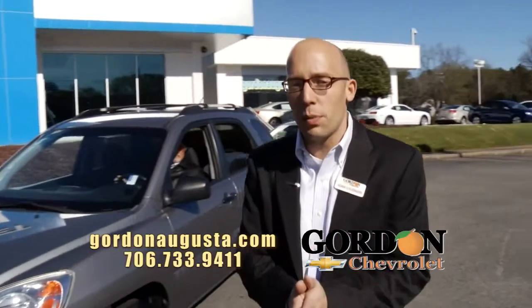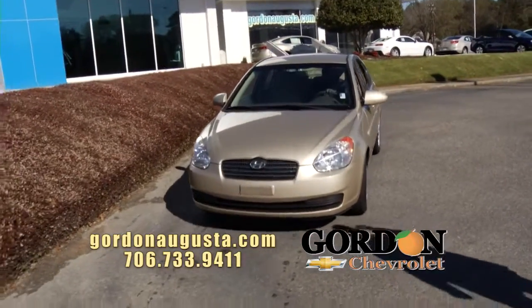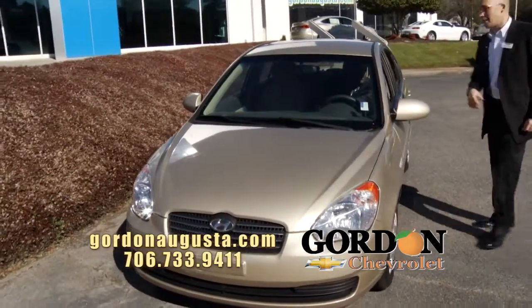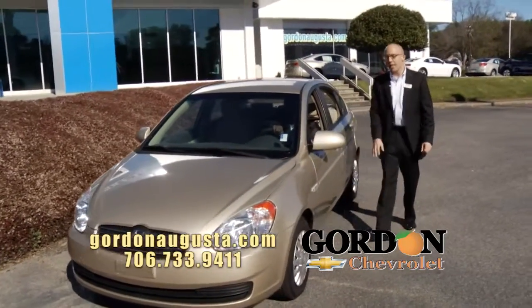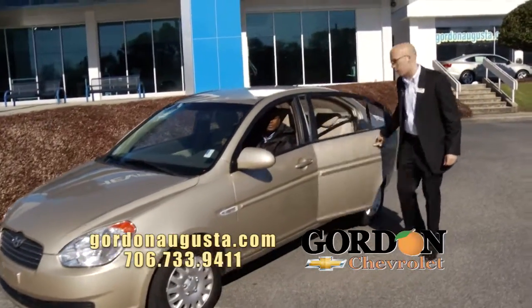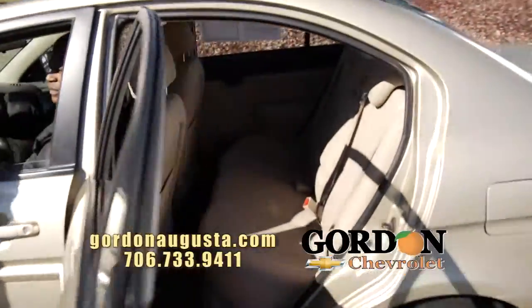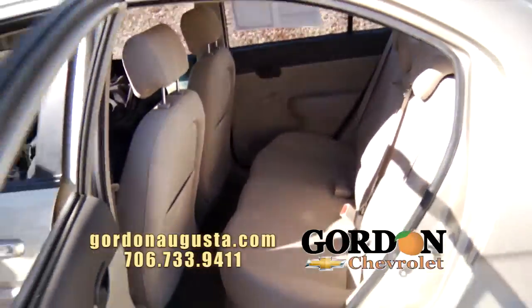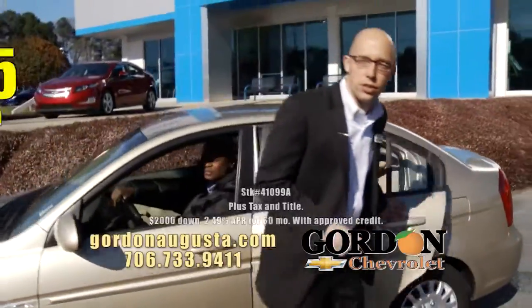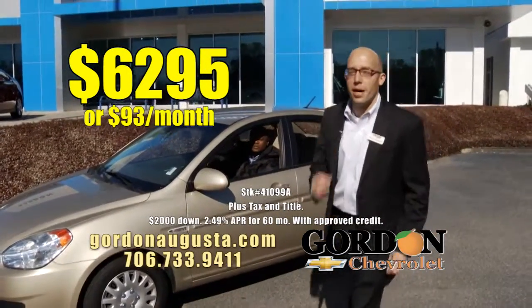Last one coming up — if fuel economy is what you're looking for and you don't need all that space, look at this: 2007 Hyundai Accent, traded in at Gordon Chevrolet like the day it came off the showroom floor. Look at the inside of this car — absolutely pristine on the interior. The Accent's going to give you more than 35 miles per gallon, and at Gordon Chevrolet it's $62.95 or $93 a month.